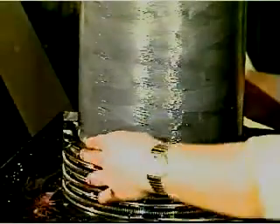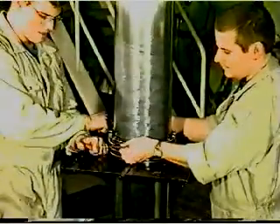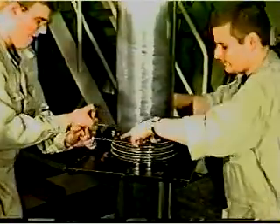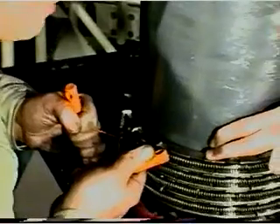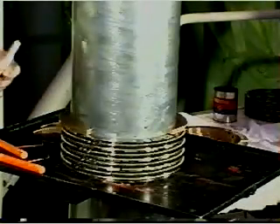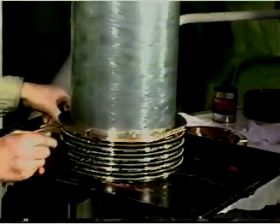We recommend that the MC type of scraper rings be installed. To facilitate the mounting of springs with higher tension, cross your arms before connecting the hooking tools. Make sure that the ring end clearance is evenly distributed all the way round.